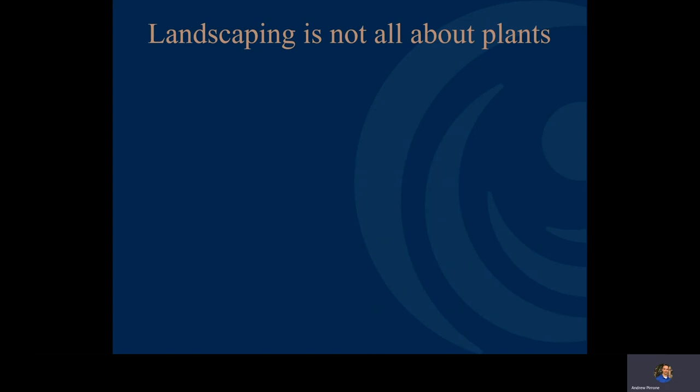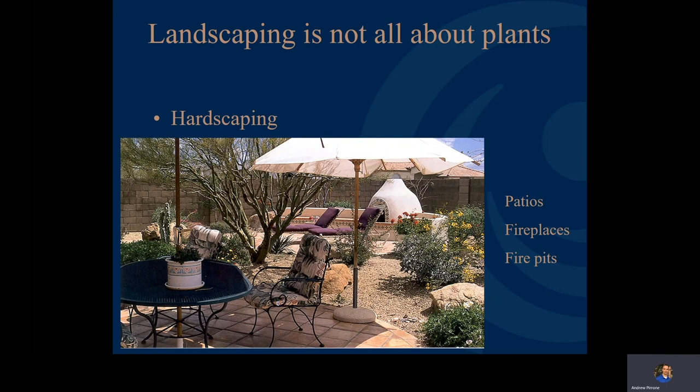When talking about landscaping, it's not just about plants. We do want to think about our hardscape areas — all the different areas where we may have patios, fireplaces, fire pits, and barbecue areas. With our wonderful climate here, we can spend a lot of the year outside enjoying our space, so make sure you put these into your plan as well.